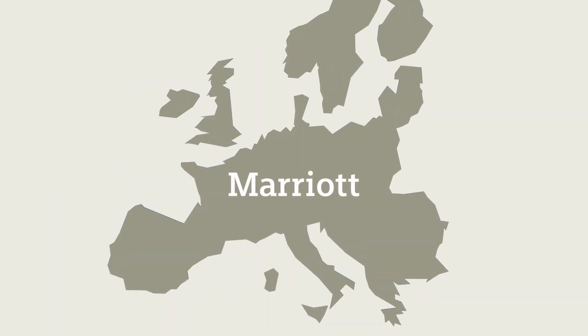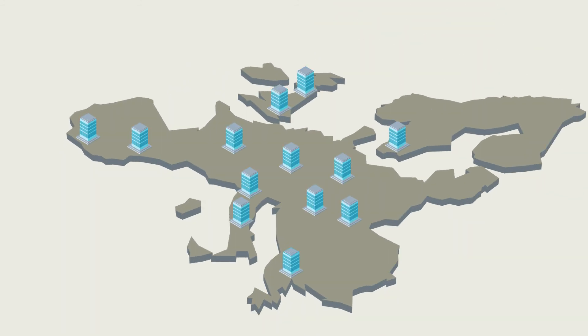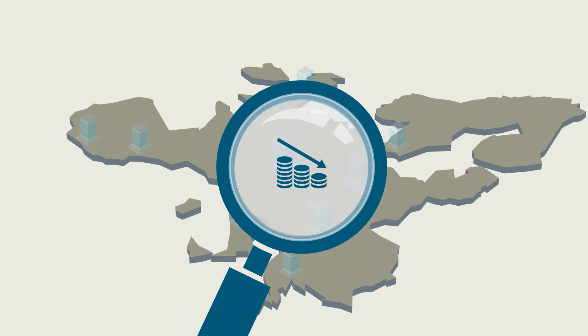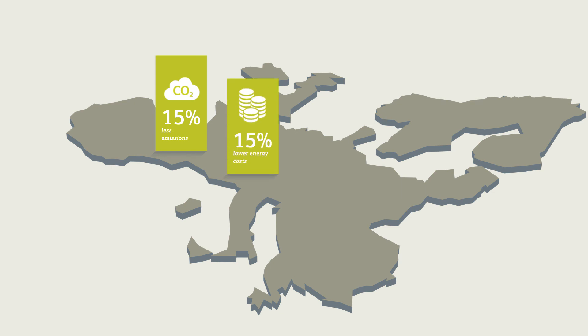This is why Marriott Hotels partnered with Siemens for their ambitious energy efficiency program. Initially across 15 hotels, the program aimed to reduce operating costs while meeting guests' rising expectations for greener hotels. The results? 15% less CO2 emissions, 15% lower energy costs, a payback time of only three years, and an all-round improved guest experience.